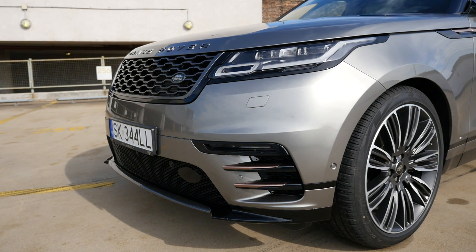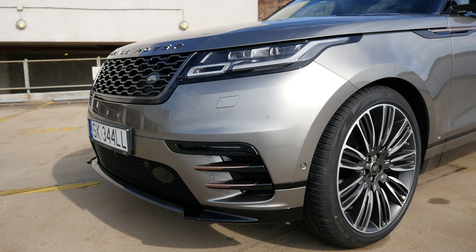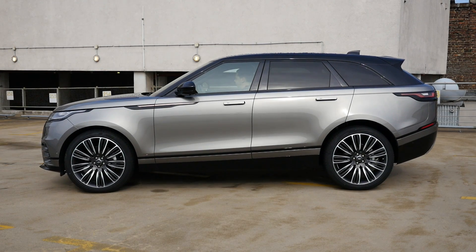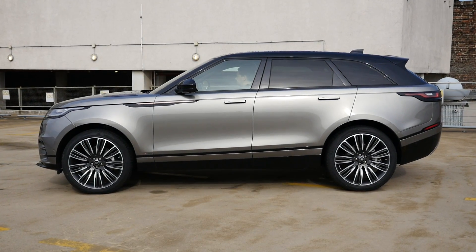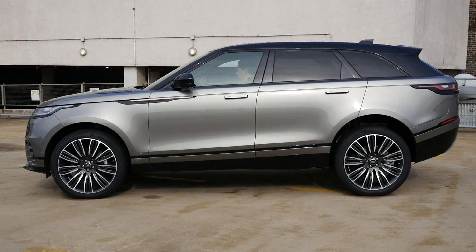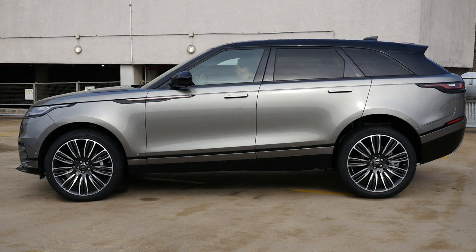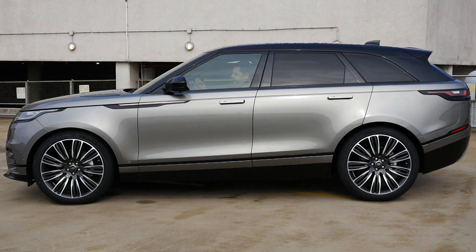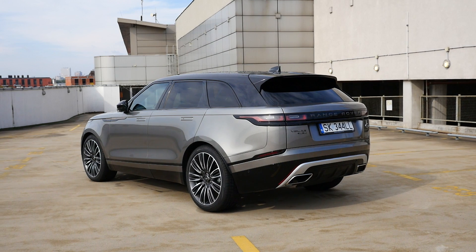First impressions are not always right. At first, proportions may look a bit off for a Range Rover, but that's because of the pneumatic suspension, standard on V6 models. Turn the car off and the suspension lowers, giving you easier access. At normal ride height, the Velar no longer looks like an off-roady estate.